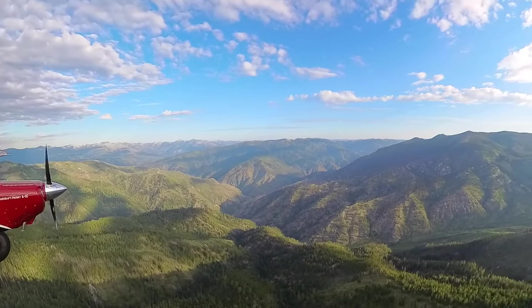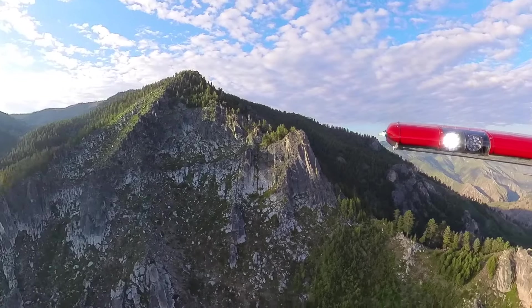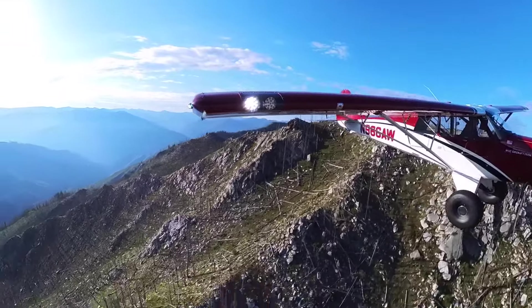This Wilson Bar airstrip sits down in a valley, right on the Salmon River. Elevation 2,250, with an east-west runway, 06-24. About 1,500 feet long and 50 feet wide. I think you're going to like it — you'll see it as soon as we cross this next mountain.